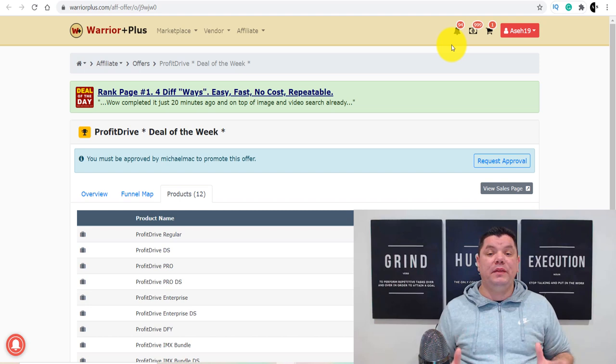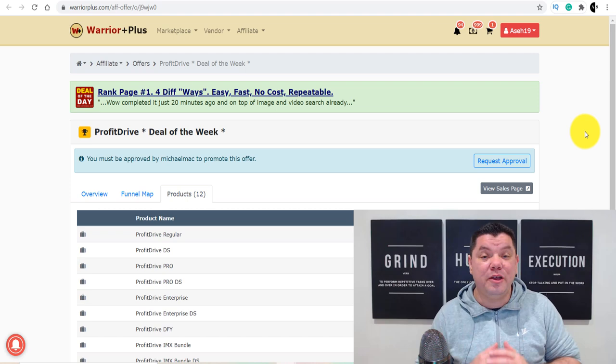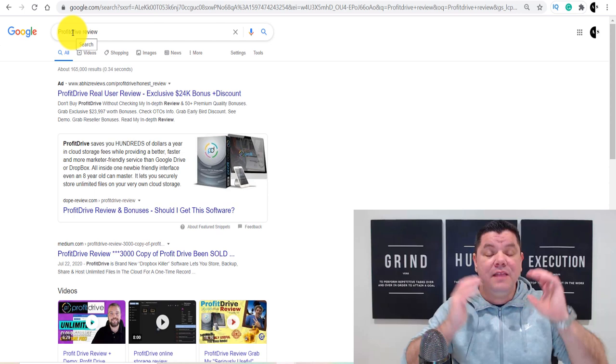From here, you're probably thinking — how am I going to promote this affiliate marketing product? Well, there are a number of ways, but I want to show you how to do affiliate marketing for beginners with a very simple strategy where you don't need a whole heap of resources. If we come over to Google and type in 'profit drive review,' you're going to find a number of ways that people promote these different types of products. Obviously YouTube is one of them, websites are another one, but there are some hidden gems that people don't tell you about.